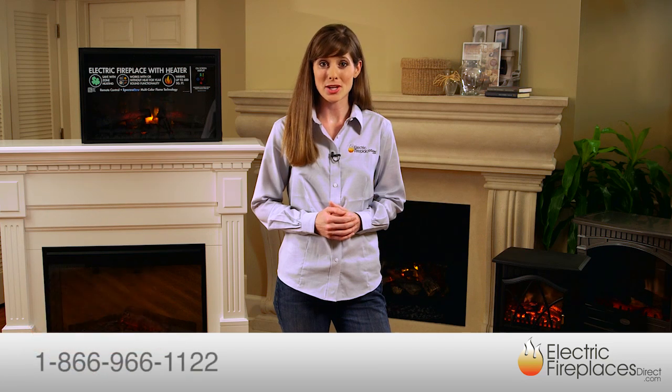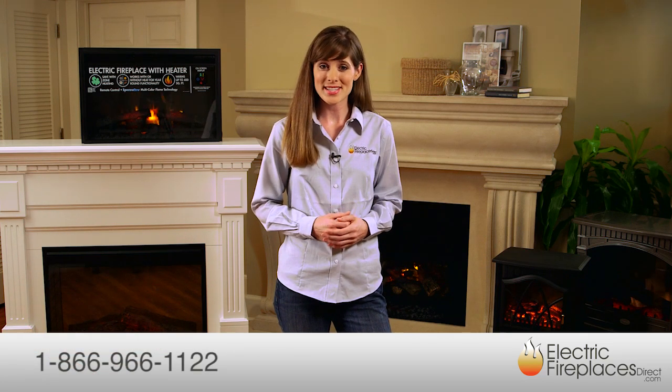Visit ElectricFireplacesDirect.com or contact an expert team member by phone or live chat today to see how easy and affordable it is to enhance your home or apartment with a Dimflex Optimist Fireplace from Electric Fireplaces Direct.